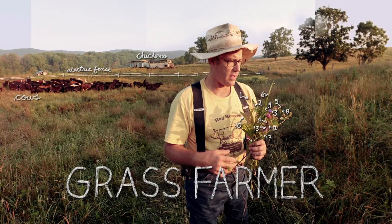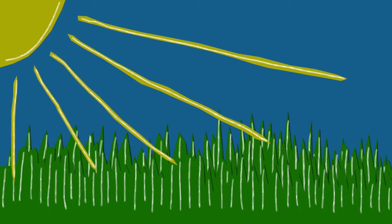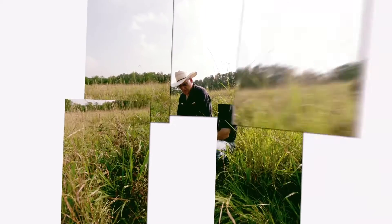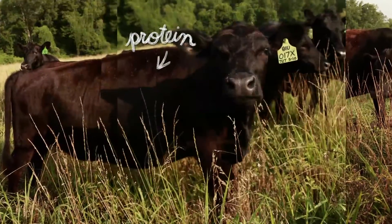How does grass farming work? First, grass is a solar collector. It uses photosynthesis to convert the sun's rays into cellulose. When cows eat grass, they're converting this energy into protein and fat.